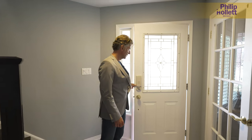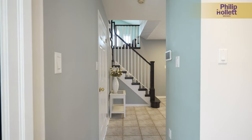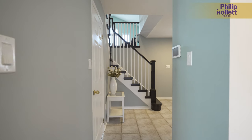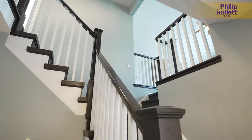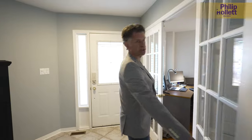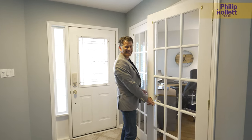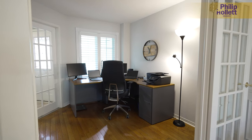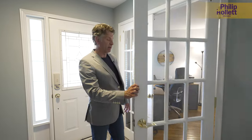We're inside here at 41 Strathroy Crescent. We have a fairly large foyer coming in here with a double closet off to my left side and another side door entrance going out this way. Right here at the front they've got nice French doors because this client is actually working from home and likes a nice main floor office.